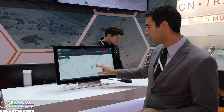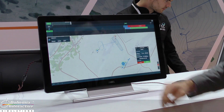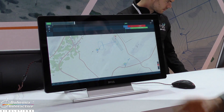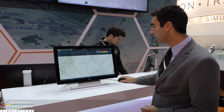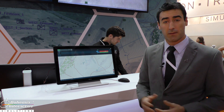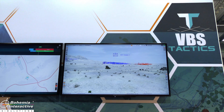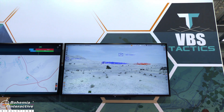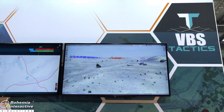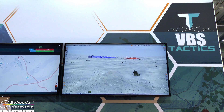I can then take my section and give them a support by fire task to support the platoon attack. Then, using the Tactics timeline, I can simply select the components, drag them, and synchronise them — synchronising my fire support with the assault. Here in VBS 3 we can visualise our plan underway. We see the fire support team providing support by fire into the enemy position, and the assault group in the distance moving off to assault the enemy.